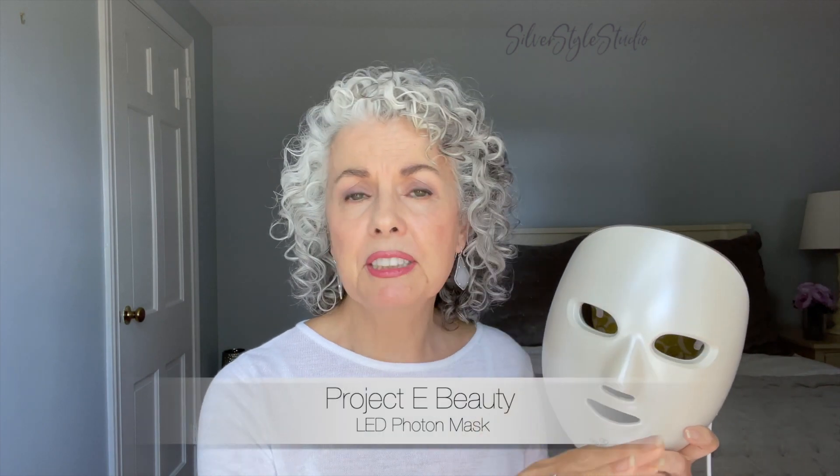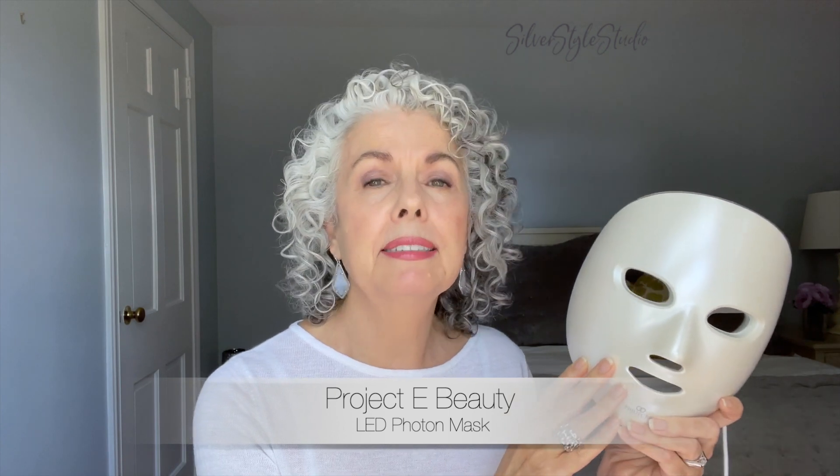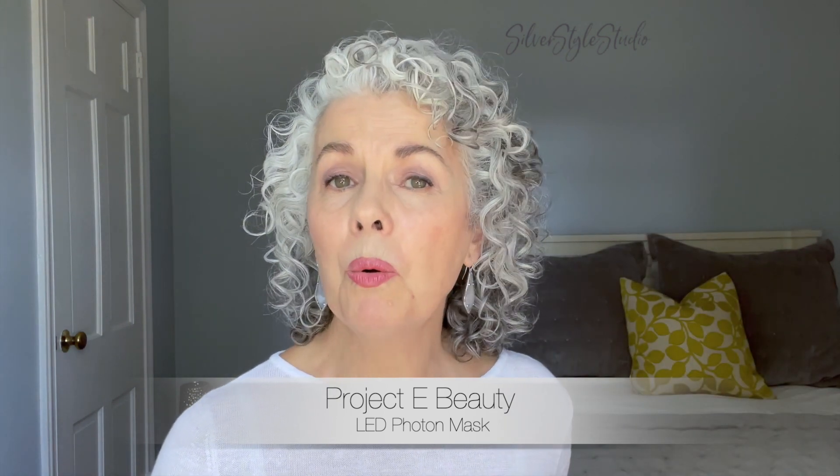These LED masks have been used for many years in medical settings. Of course, those machines are much more powerful than these at-home devices, which is why you have to use them on a regular basis. I think I'm at the stage in my life where I know these devices are not going to turn back the hands of time too much. But if there's medical science that backs up some of the manufacturer's claims, then I'm willing to give them a shot. My hope is that at least they slow down the aging of my skin. So let me go over this mask from Project Beauty.